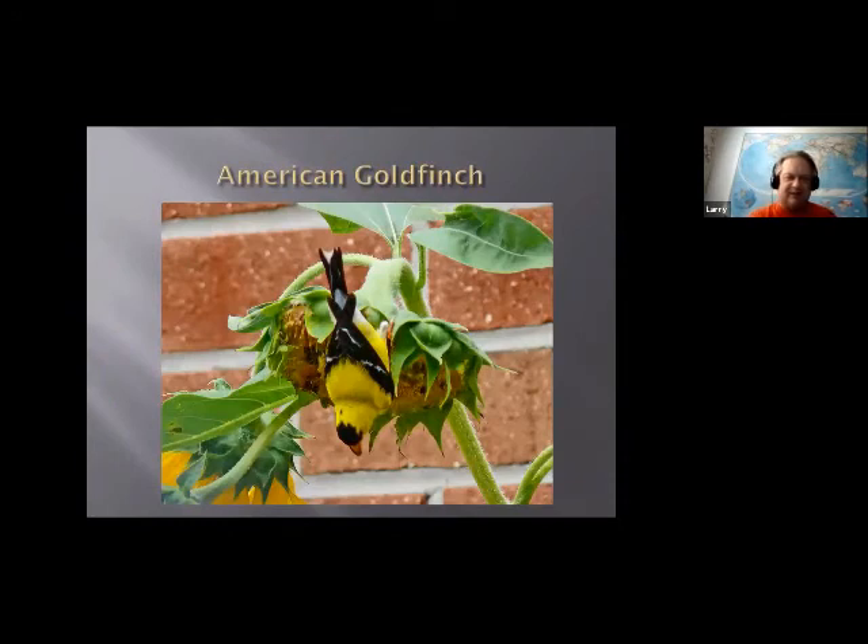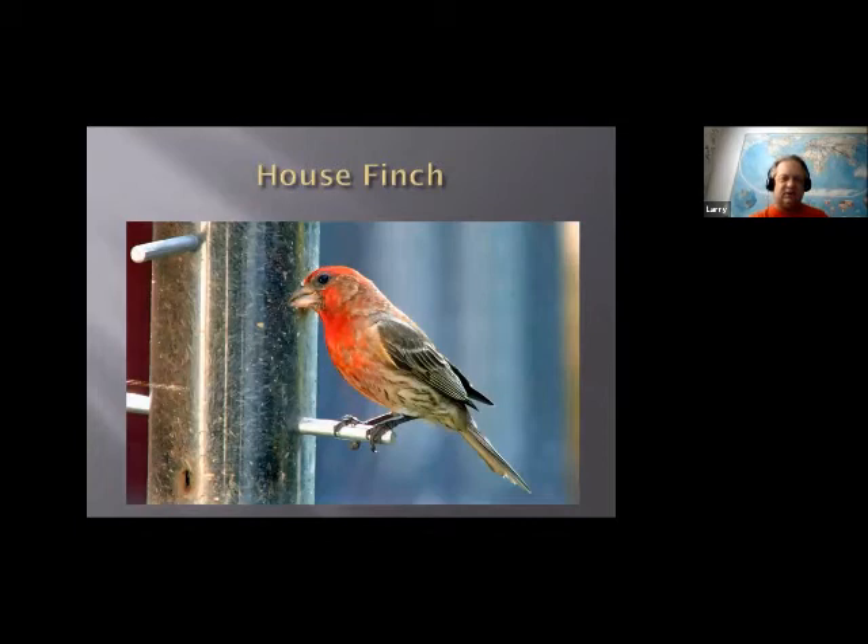Here's a nice one — the American goldfinch. These are interesting because they're only starting to breed about now. They don't breed early in the year because their babies are only vegetarians — 99% of their food is vegetarian. In the winter, they're here but not as bright colored. The males will turn more yellow in summer to attract females. Here's the house finch — one of the first photos I took. It's got a huge finch bill and is a big seed lover. We also occasionally get a purple finch in the winter, but they're pretty rare and not here every year.